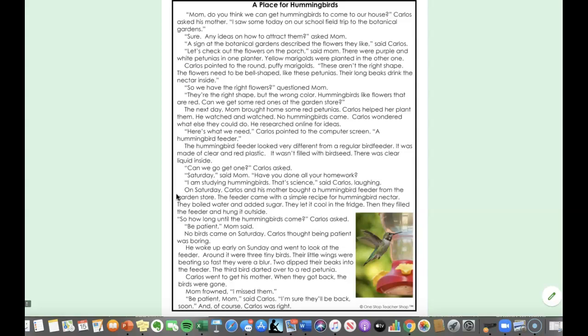On Saturday, Carlos and his mother bought a hummingbird feeder from the garden store. The feeder came with a simple recipe for hummingbird nectar. They boiled water and added sugar. They let it cool in the fridge.